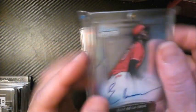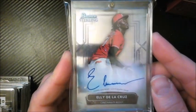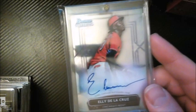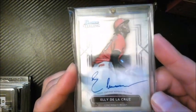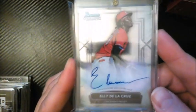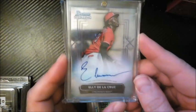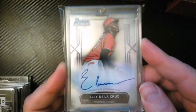Mr. Hot Rookie of 2023 — Elly De La Cruz. He tailed off toward the end of the season but obviously has spectacular skills. I got in touch with a guy online — either through Facebook live chat or a post — and he had just pulled this card. We did a deal offline; he gave me a good price, and I added my Elly De La Cruz autograph from Bowman Sterling to the collection.